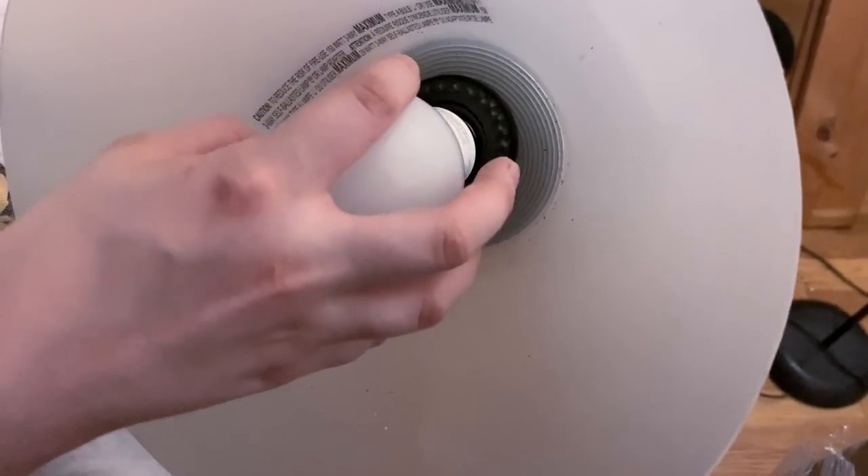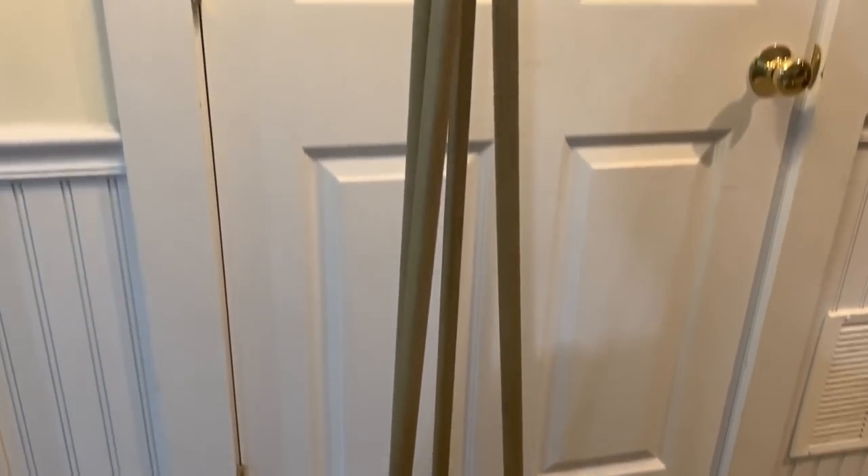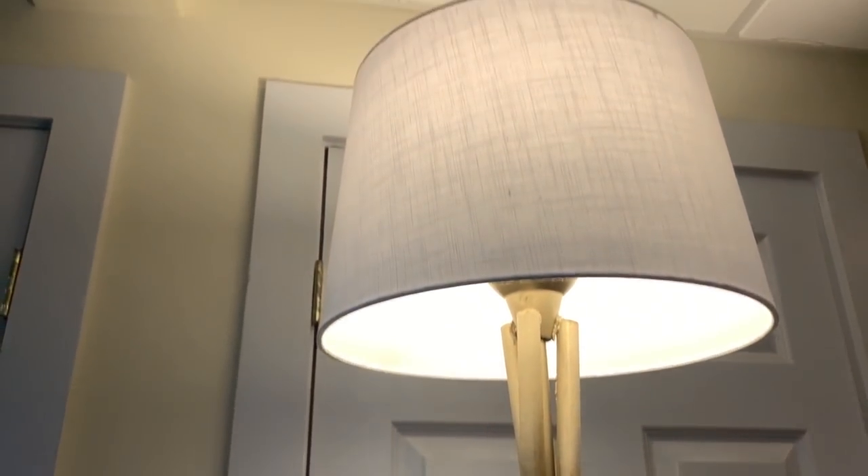My fourth tip is to upcycle things you already have laying around. When you go into redesigning mode it can be really easy to just throw everything away, and that can be so bad for the environment. One of my favorite upcycling DIYs — I posted it on my TikTok — was taking one of those basic lamps that almost everyone already has, adding some wooden dowels, spray painting it, and you've got an entirely new lamp. It's so customizable and it looks like a million bucks.